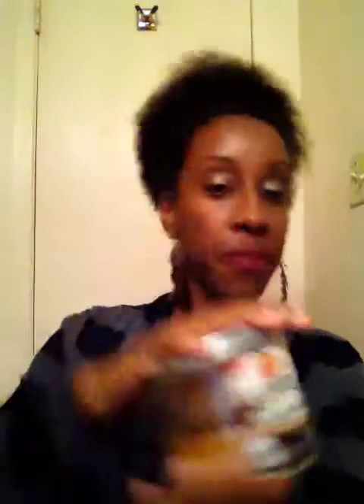First up is this candle from Bath & Body Works, Pumpkin Cupcake. I love this candle. I got a few of them when they had their sale, 2 for $22 for the large candles. I used to work at Bath & Body Works so I have a huge stash of candles, but I'm always in there buying candles anyway. This one, the scent is so intoxicating. It really smells like you're baking fresh pumpkin cupcakes. It's not a very sweet scent.